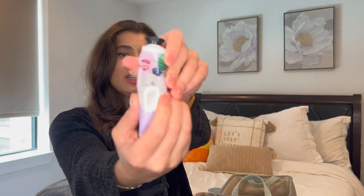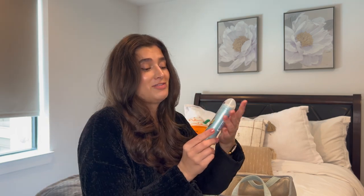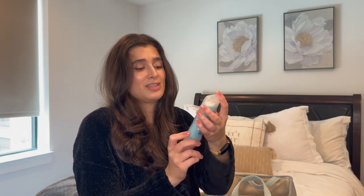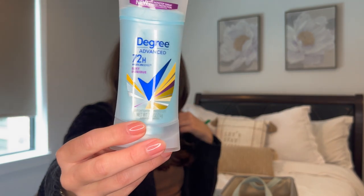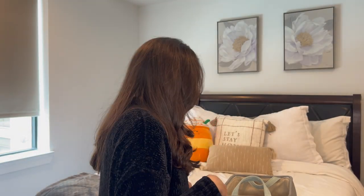I finished off a Black Raspberry Vanilla hand cream, which I believe was from this past fall. I really love the scent — just a nice fresh and fruity one. I also finished off a Degree Motion Scents Sexy Intrigue deodorant. I love this line from Degree.